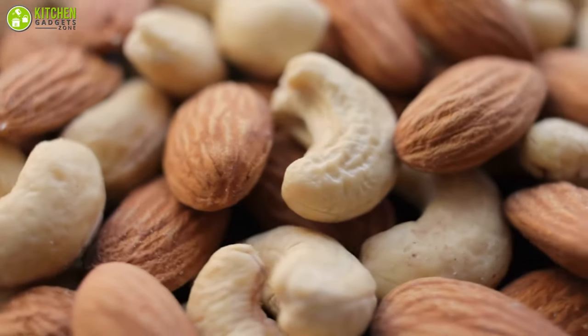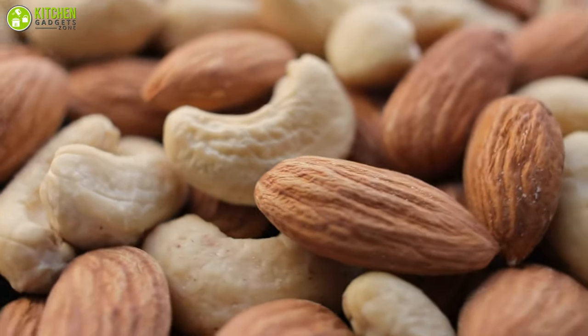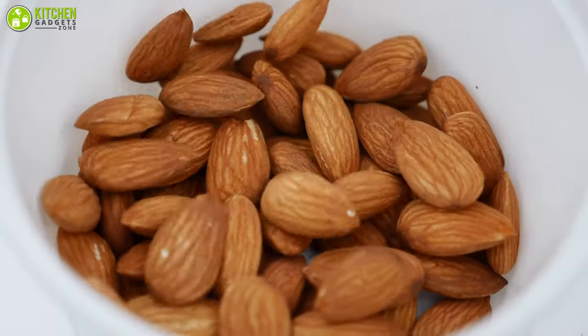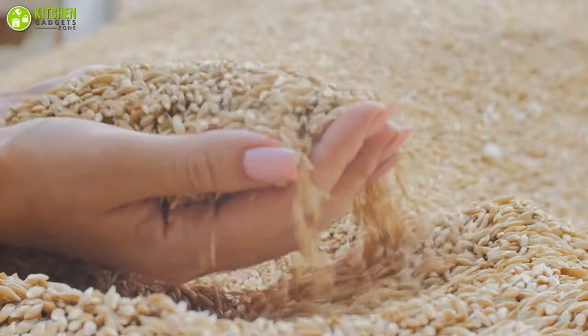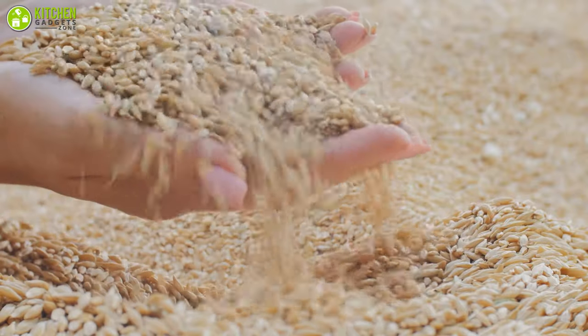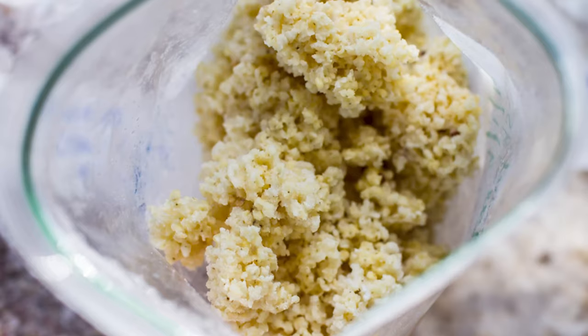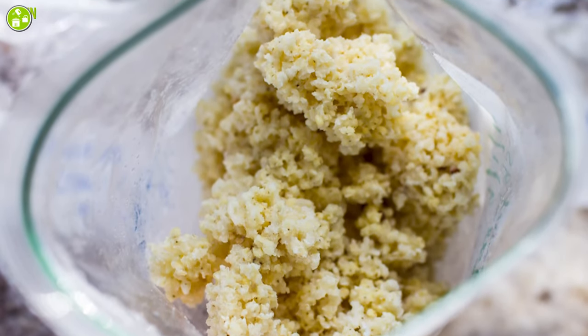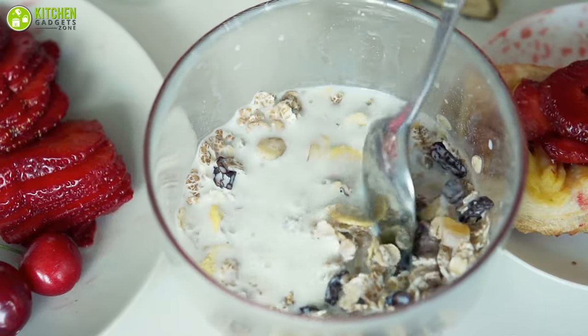Nevertheless, nuts are actually better off stored in the freezer. That's because they're high in oil and healthy fats, which can easily go rancid from light and heat exposure. Additionally, whole grains are high in nutrients and oil. They are more at risk of spoiling if exposed to air, so you can freeze your grains to retain their shelf life and help retain more nutrients, like energizing vitamin B6.